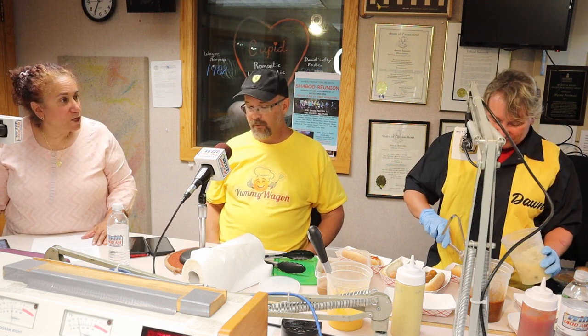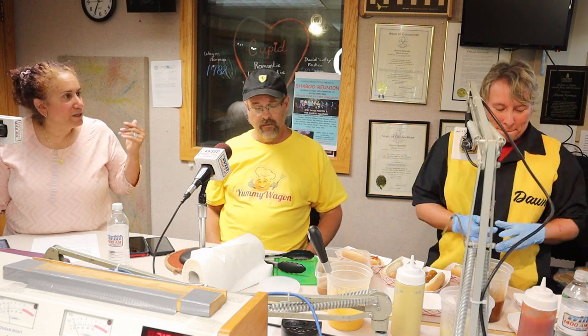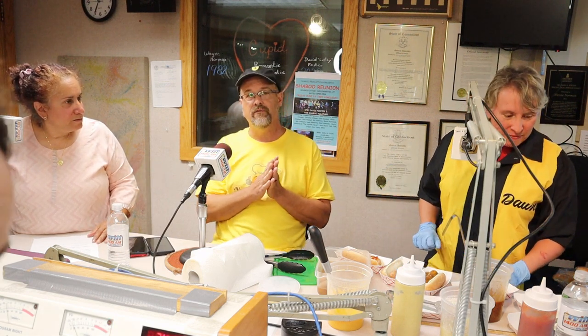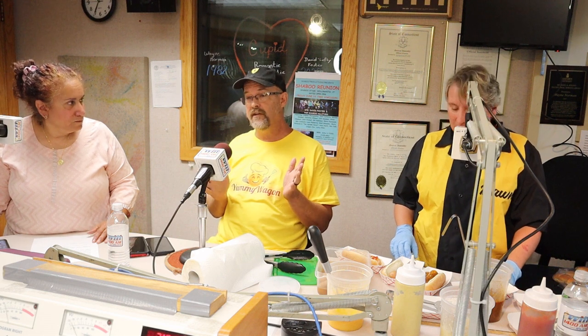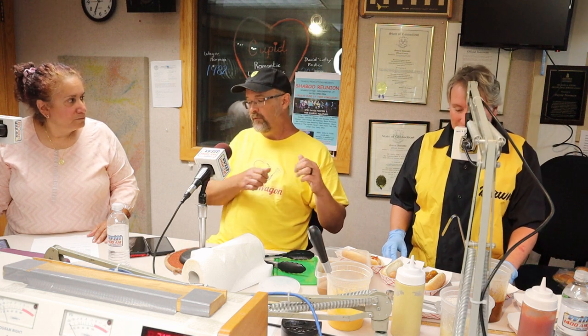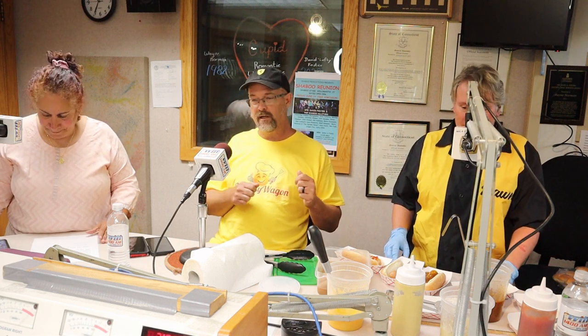Let's get started and let people know where you are on social media so they can find you. Do you call it a truck or what? Well, we're in transition. Right now we have the Yummy Wagon cart, which rides inside of the Yummy Wagon trailer — a big 16-foot trailer that is sanitary and sealed up. We pull out the Magic Yummy Wagon and set it up, which takes a long time, and putting it back takes even longer.